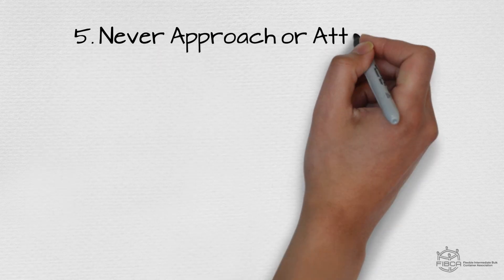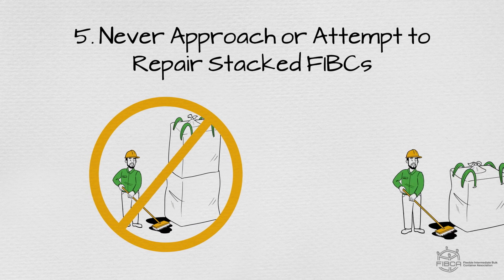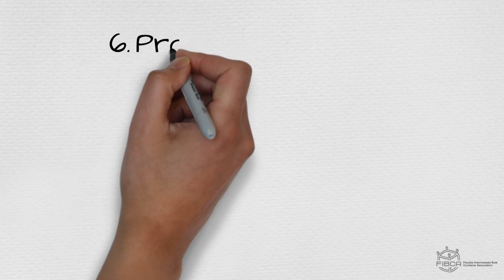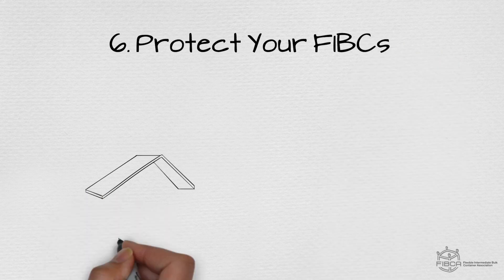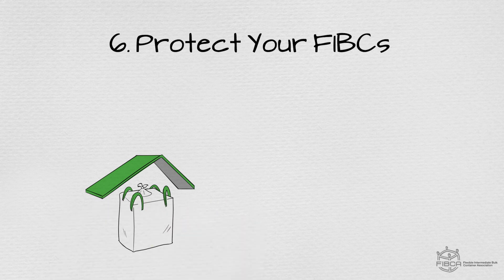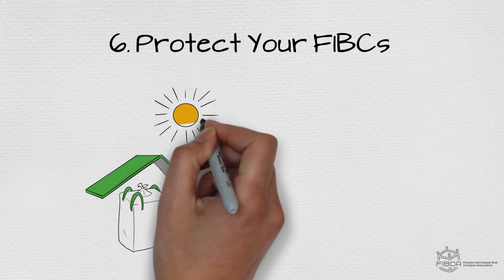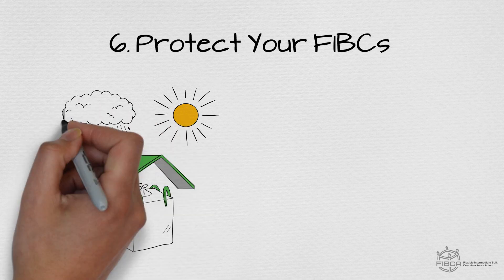5. Never, under any circumstances, approach or repair a damaged FIBC without first removing all FIBCs stacked on top. 6. Protect your FIBCs. Always store your FIBCs inside a covered facility or warehouse, free from any water or moisture contamination that could damage your FIBCs. To avoid damage, you need to protect your FIBCs from sunlight and harmful UV rays, as well as inclement weather, like rain and snow.